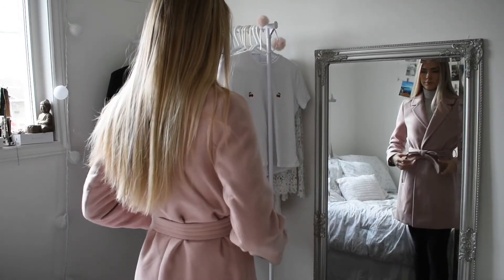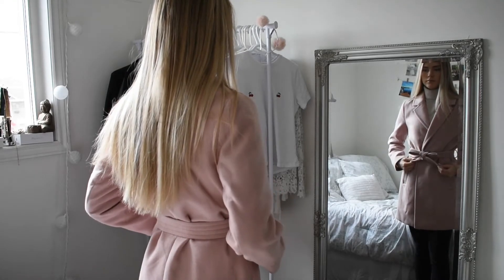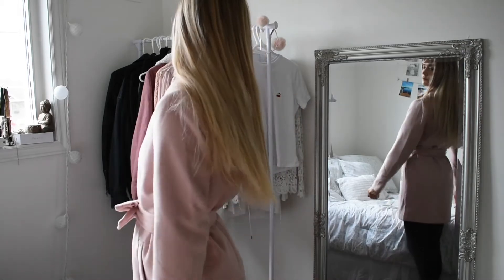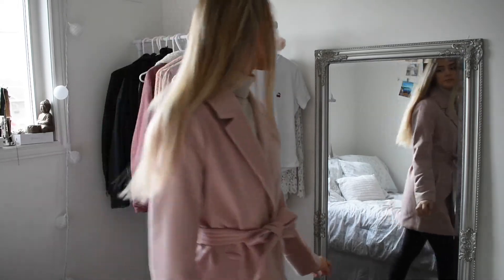I picked this pink trench coat to wear today — it's from Dynamite. And this is the makeup look I did today, just a simple pink eye, and I'm ready to start the day.